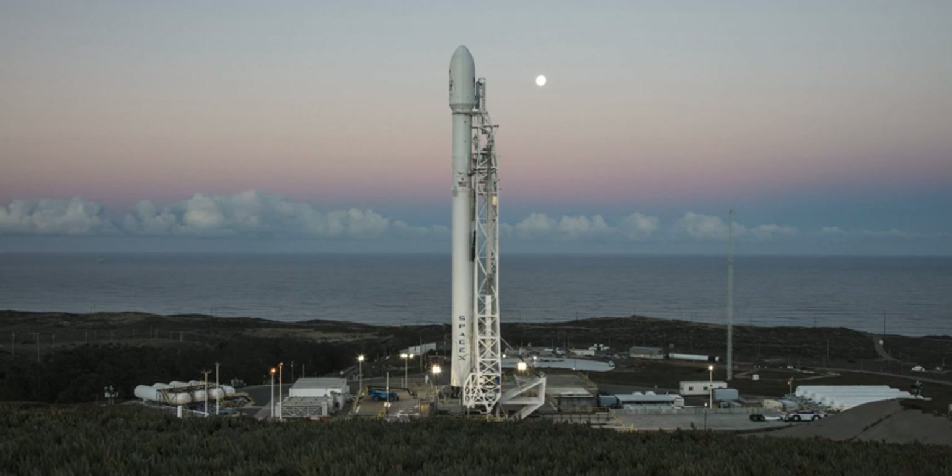Following this, the pad was rebuilt as SLC-4W, a Titan launch complex. The first Titan launch from SLC-4W was a Titan IIIB on 29 July 1966. All 70 Titan IIIB launches occurred from SLC-4W, with the last on 12 February 1987.